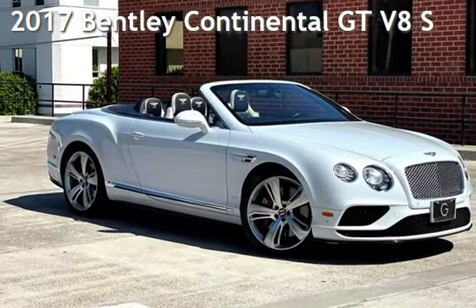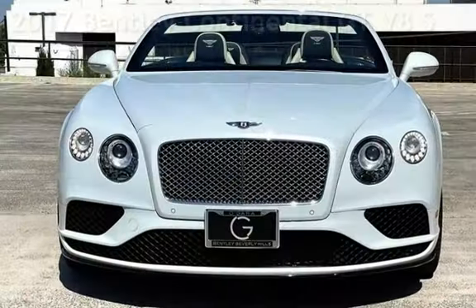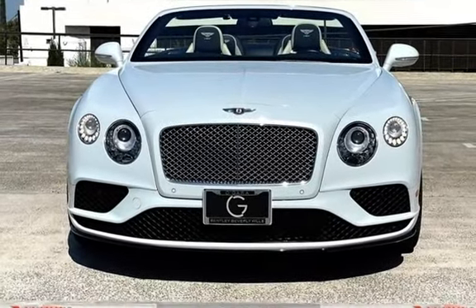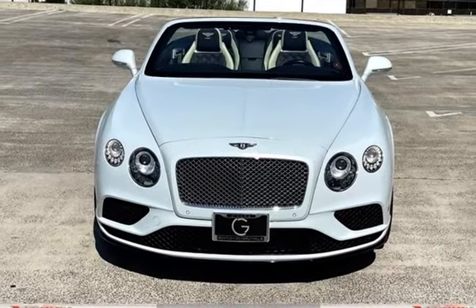Presenting a pre-owned 2017 Bentley Continental GT V8. This two-door convertible has an 8-cylinder, 4.0-liter V8 engine, with all-wheel drive and an automatic transmission.